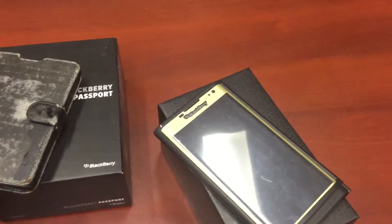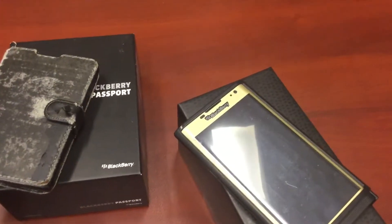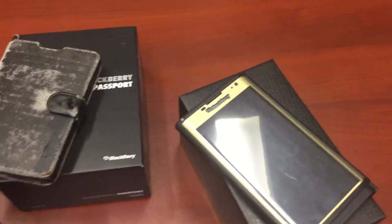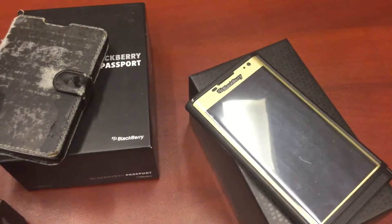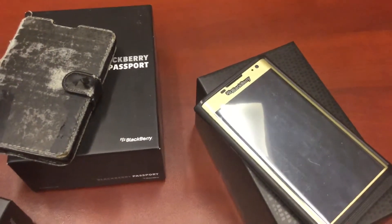Since I have a lot of BlackBerry phones, I thought I would create a video on whether it's possible to use a BlackBerry phone today, 2019 being the year.